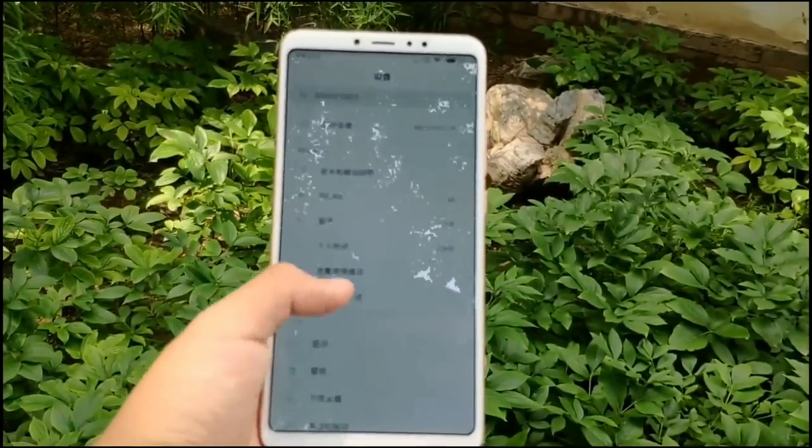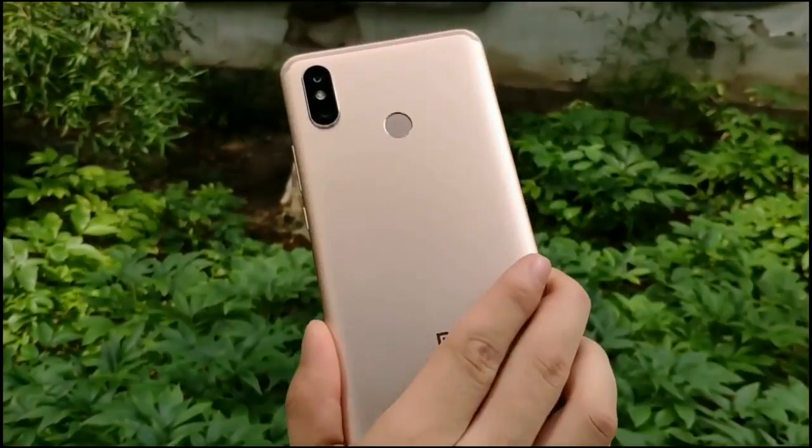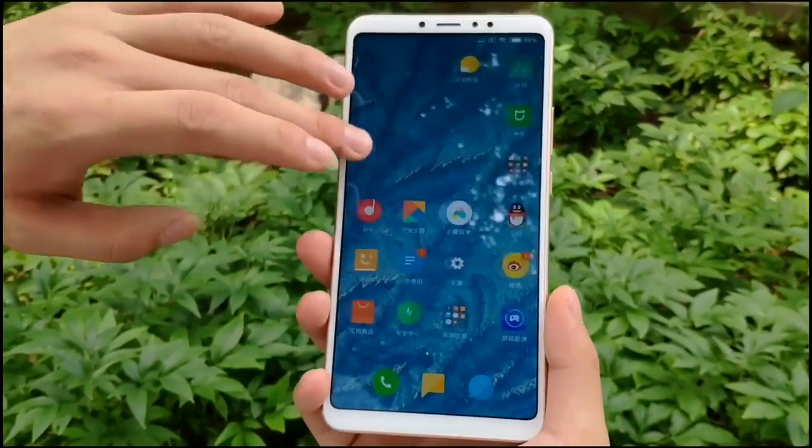The smartphone is pre-loaded with MIUI 10 and Android 8.1 Oreo. That's all guys — subscribe to this channel for more videos like this, and as always, keep smiling.